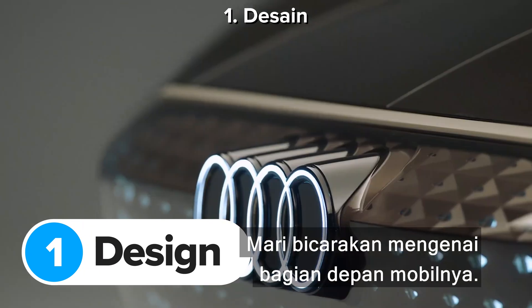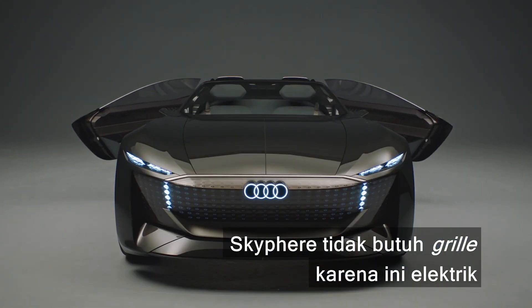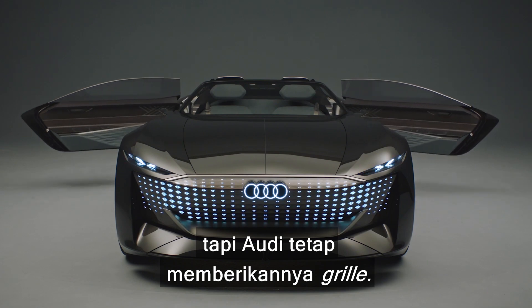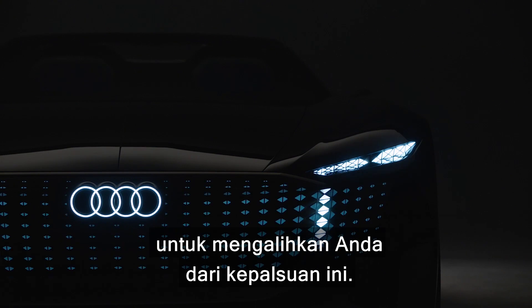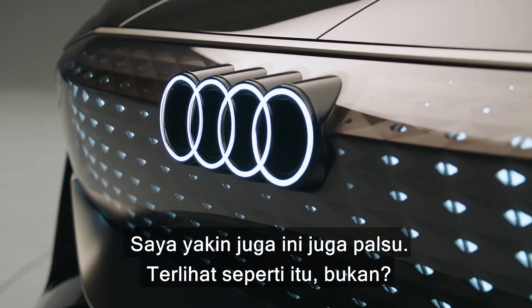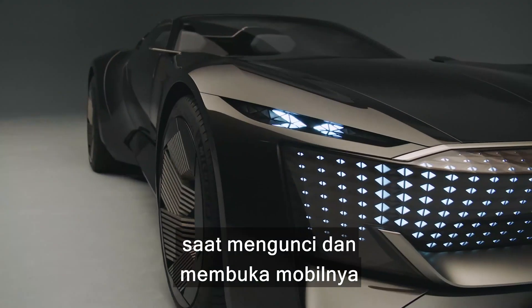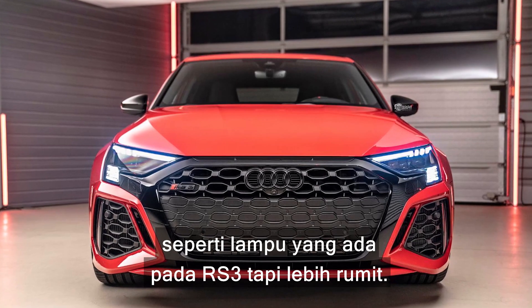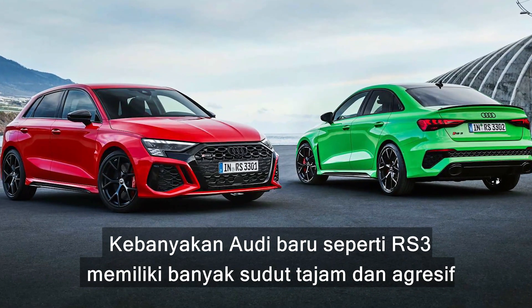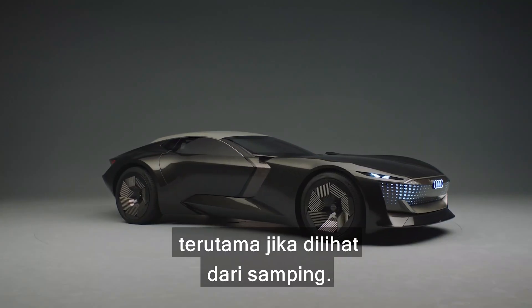Let's start talking about the front of the car. The Sky Sphere doesn't need a grille because it's electric, but Audi's given it one anyway — at least it also added a load of LEDs to distract you from the fakery. These lights can show all sorts of fancy patterns when you lock and unlock the car, a bit like the lights you get on the new RS3 but much more complicated.